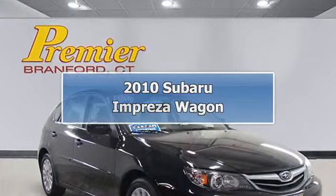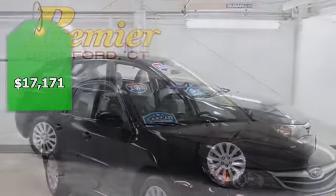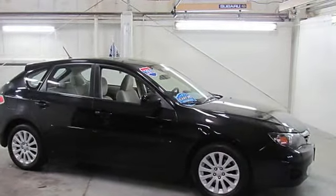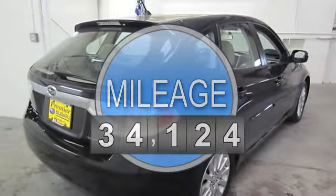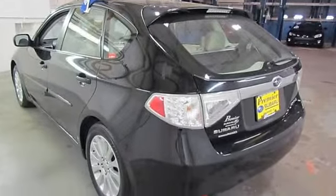Special Edition Package. Subaru Factory Certified — seven years, 100,000 miles. All services done here and up to date. All Weather Package includes dual mode heated front seats, heated exterior mirrors, and windshield wiper de-icer. Impreza 2.5i Premium, Subaru Certified, anti-lock brake system.